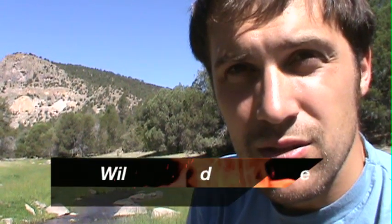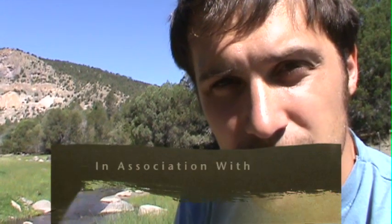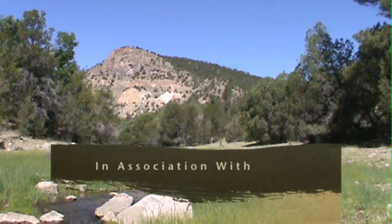I'm on the Tularosa River, Reserve, New Mexico, looking for narrow-headed garter snakes.